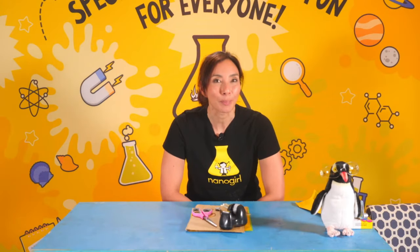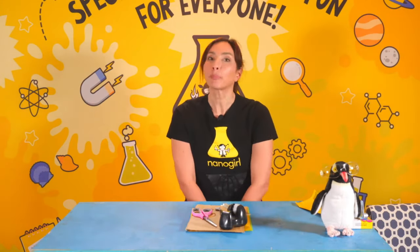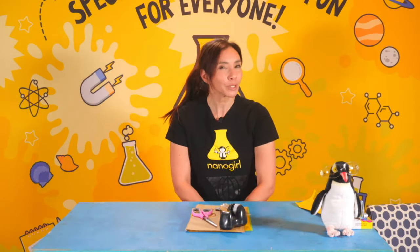Today we're going to be learning about catapults. But before we learn about catapults, who wants a shout out?